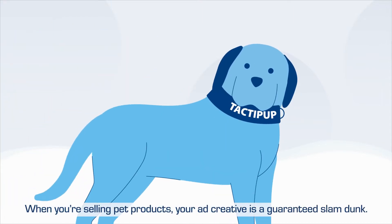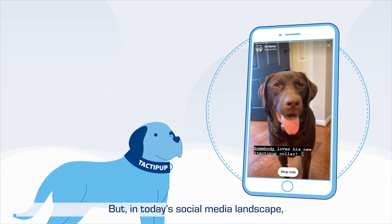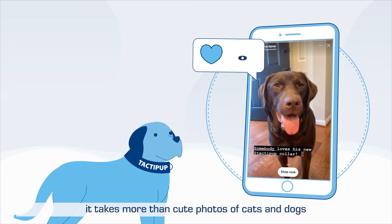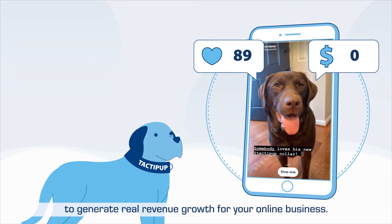When you're selling pet products, your ad creative is a guaranteed slam dunk. But in today's social media landscape, it takes more than cute photos of cats and dogs to generate real revenue growth for your online business.